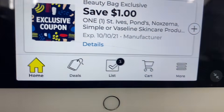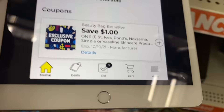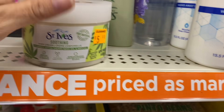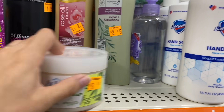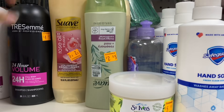The St. Ives scrub has a $1 digital coupon available — I'm going to add it so it doesn't disappear. On the clearance event, after that $1 coupon, this product comes out to $1.70.